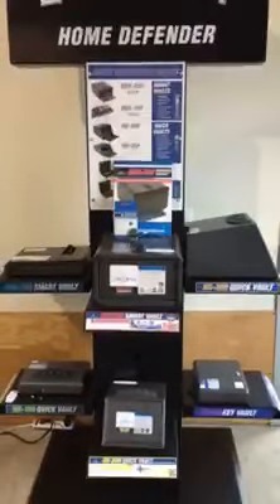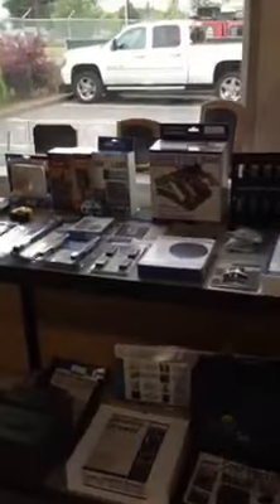Here's just our home defense — all the handgun safes. We also stock all accessories that Liberty offers, as well as every model.